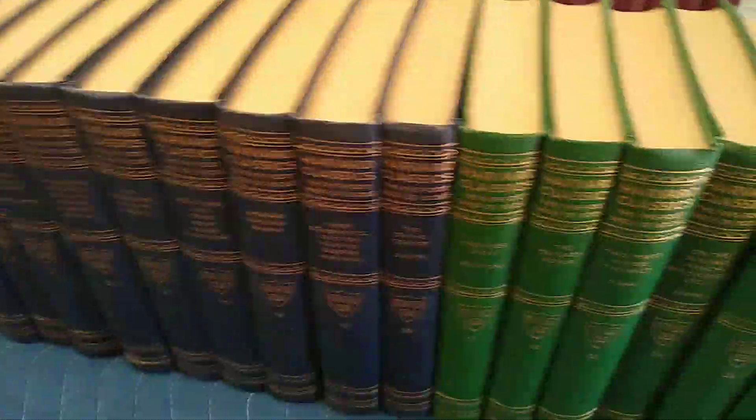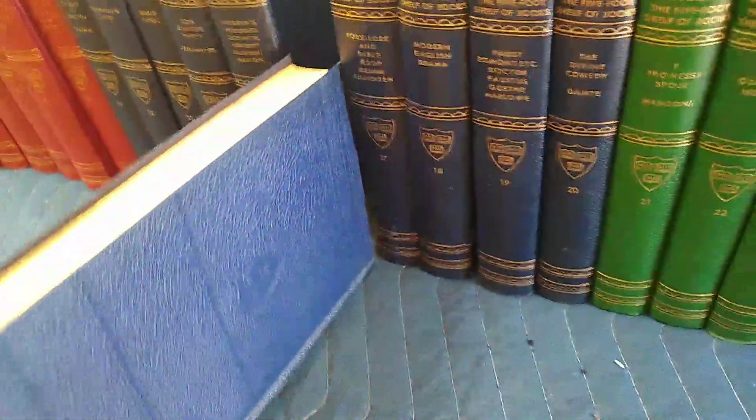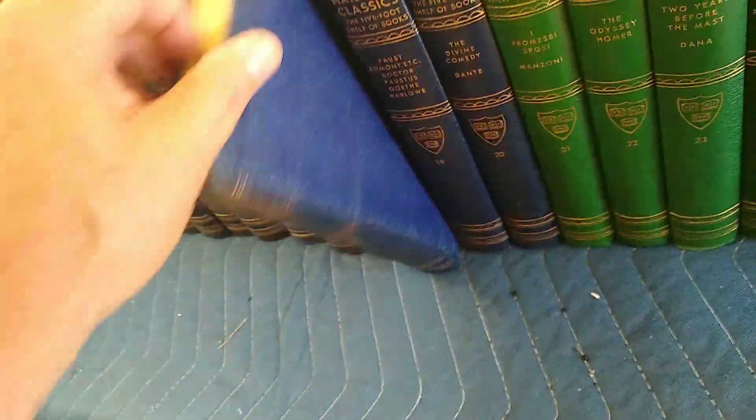There is a blue edition — it's got a little wavy mark on it. Now I'm going to go through all of them, because I'm just that way.